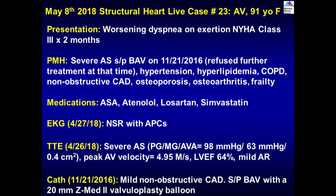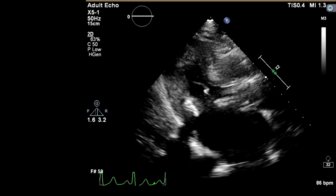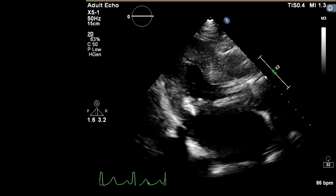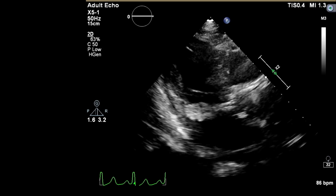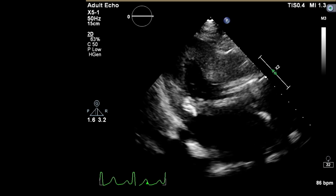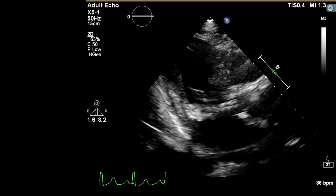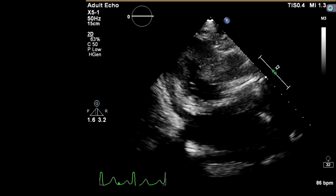On the transthoracic echo we can see a very calcific aortic valve and very severe mitral annular calcification as well. That's actually part of the natural history — they come back with mitral disease. We have a handful of cases where they get a TAVR and later require work on their mitral valve.